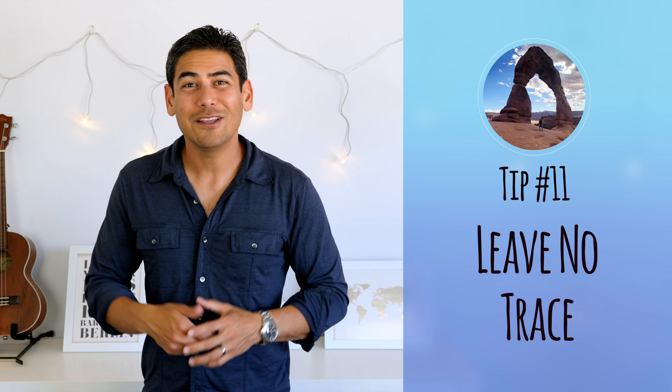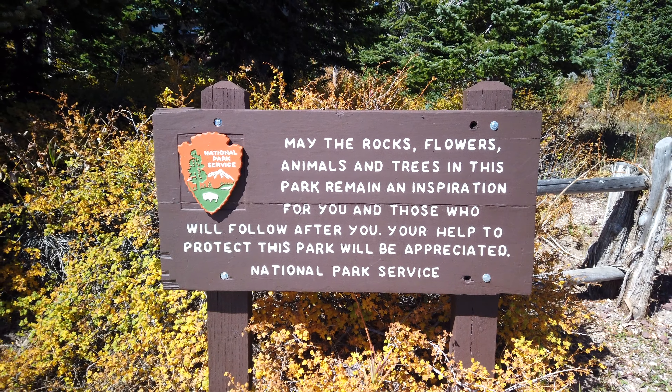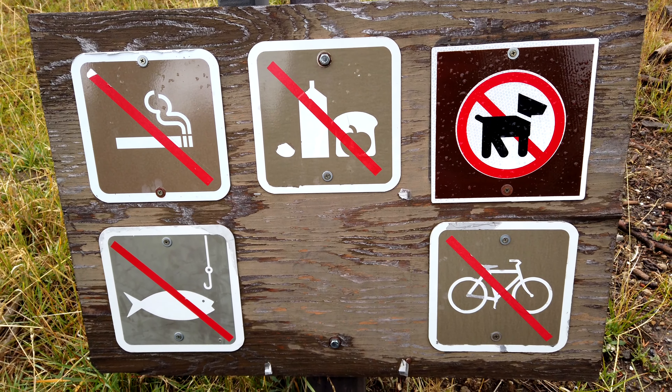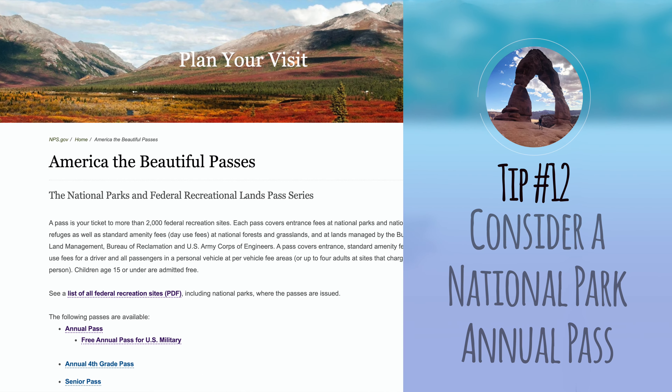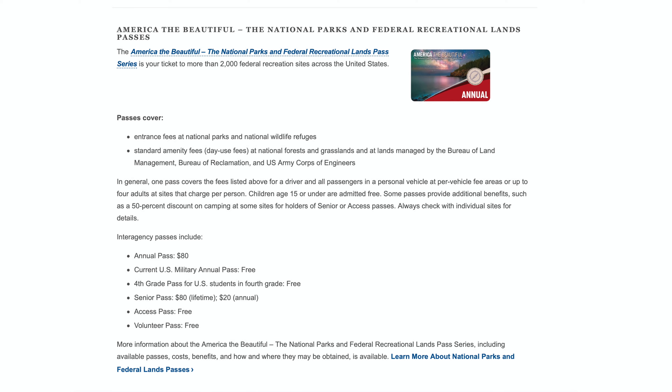Number eleven: leave no trace. Sadly, you'll see that many visitors have decided to leave their mark in the rocks. The national parks are a precious resource that should be preserved for future generations. This means not damaging or altering the environment, following safety precautions, avoiding feeding wildlife, and always disposing of trash or waste. Also, don't climb onto arches — it's not only dangerous, but it's also illegal. Number twelve: consider a national park annual pass. The admission fee for Arches is $30 per vehicle and lasts for seven days, but if you plan to visit more national parks, an annual pass for $80 lasts for an entire year, can be shared with another person, and supports a good cause.